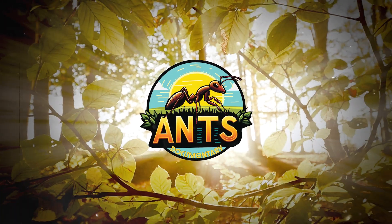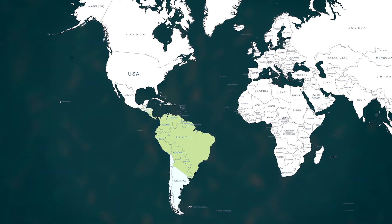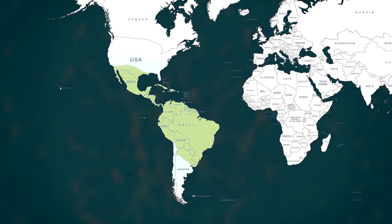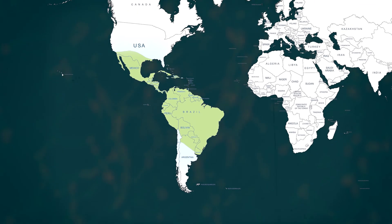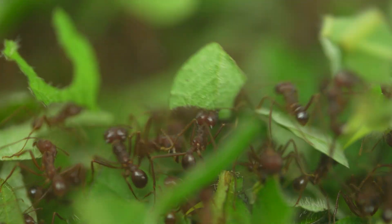Welcome to the wonderful world of ants. From the forests of South America to the south of the United States, you're about to witness something special: thousands of ants marching, each carrying leaves often larger than themselves.